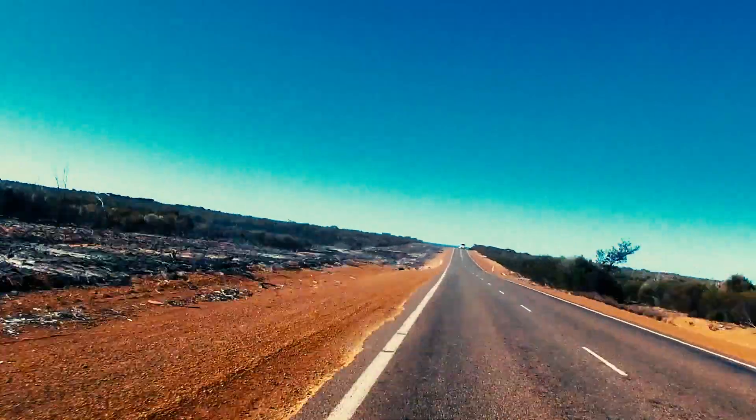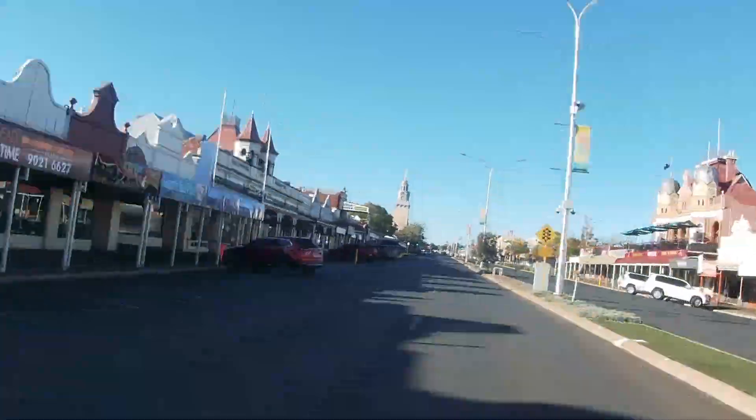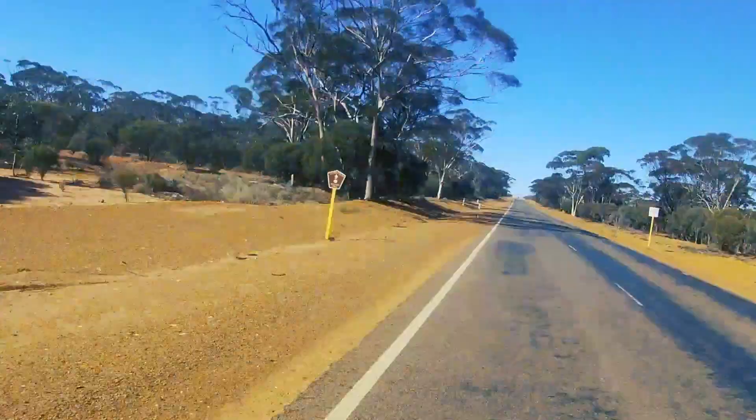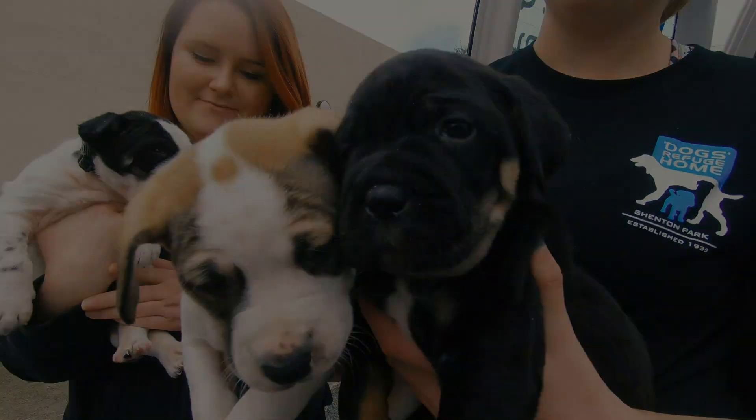We travel far and wide. We've even brought dogs down from the Northern Territory — Albany, Bunbury, Busselton, Kalgoorlie, Geraldton, Karratha, Port Hedland — you name it. We're out on the road bringing in dogs that need to find a forever home.